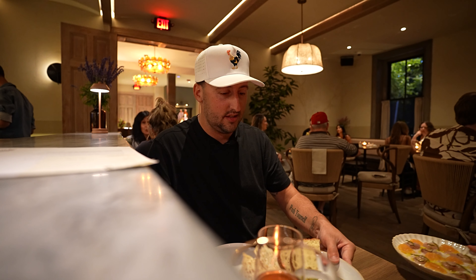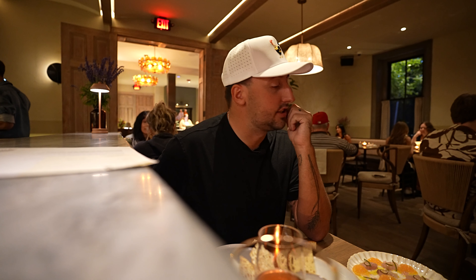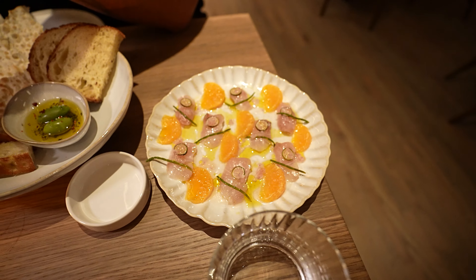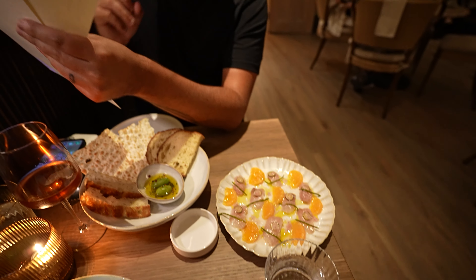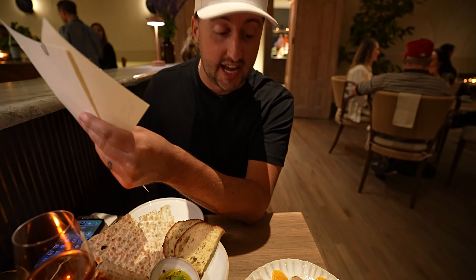Beautiful work of art. That looks crazy. Then we also have the campachi crudo — I love campachi crudo — with some sea bean, finger limes, and a little vinaigrette. Looks fantastic.